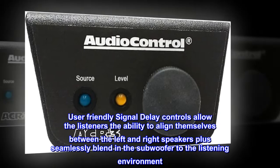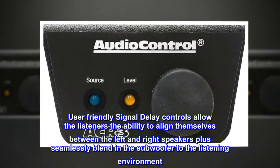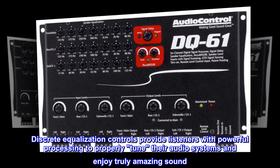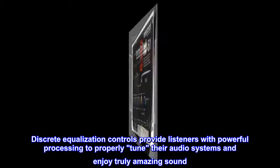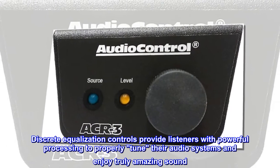User-friendly signal delay controls allow listeners the ability to align themselves between the left and right speakers, plus seamlessly blend in the subwoofer to the listening environment. Discrete equalization controls provide listeners with powerful processing to properly tune their audio systems and enjoy truly amazing sound.